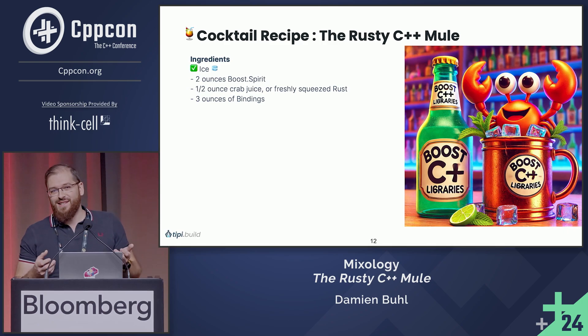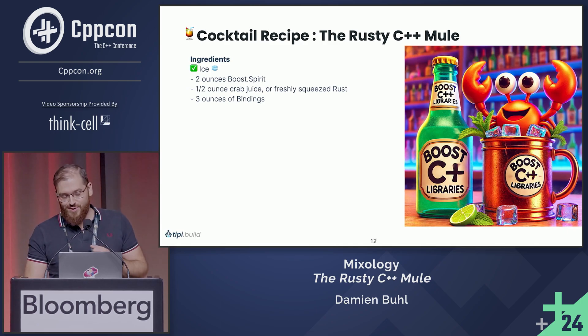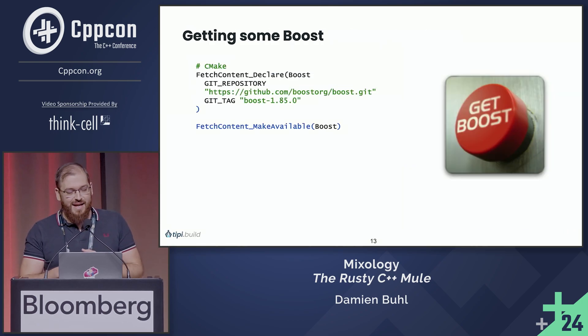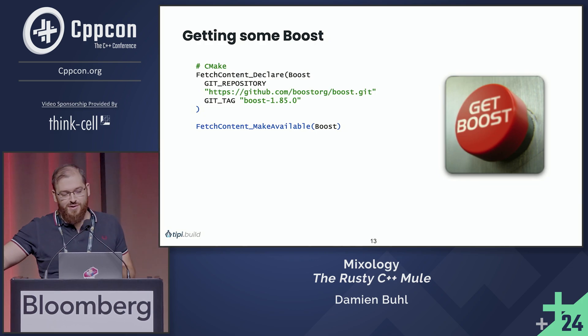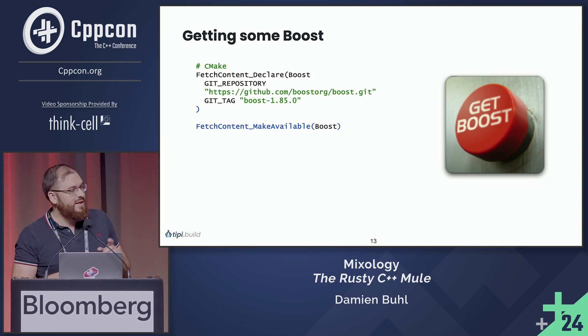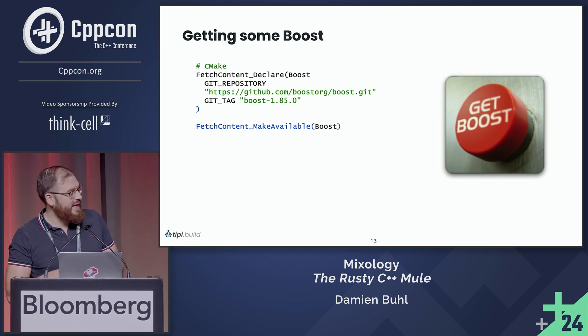Now we need a bit of booze spirit — two ounces of booze spirit. It's simple: you just push the button, you don't need a package manager, CMake has got you covered with FetchContent, and you're going to get Boost.